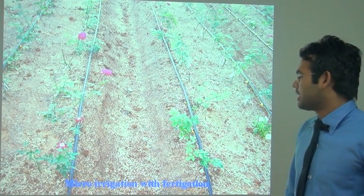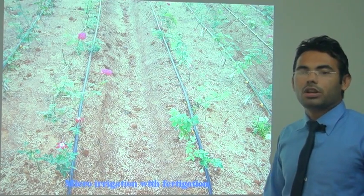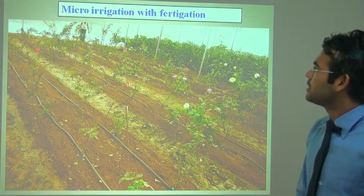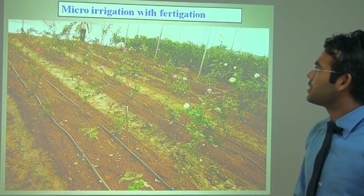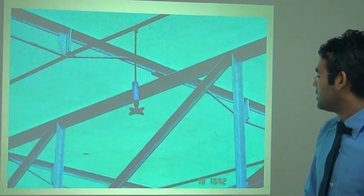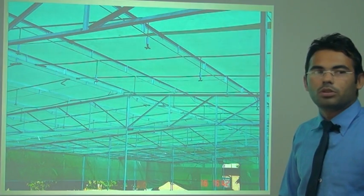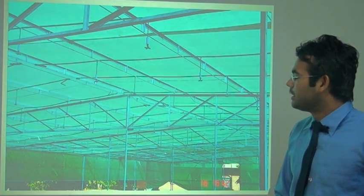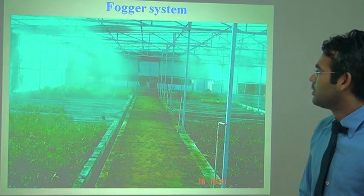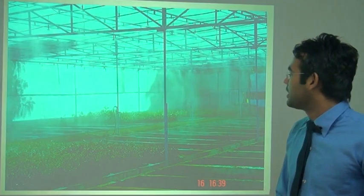Micro-irrigation with fertigation — fertigation means the application of fertilizer with irrigation water. These are photographs of the micro-irrigation with fertigation system in the net house, used to maintain humidity in the nursery.